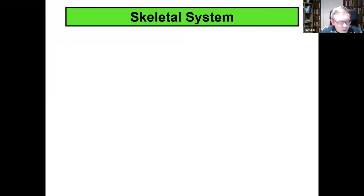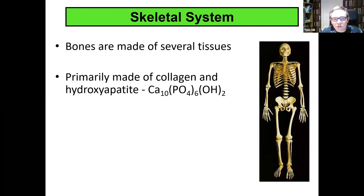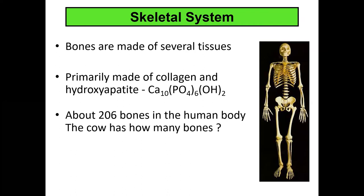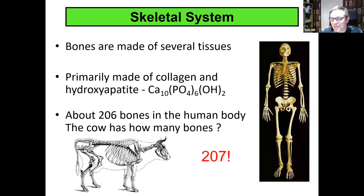I'll begin by talking a little bit about our skeletal system. Our bones are made of several tissues — they are primarily composed of collagen and hydroxyapatite, and there are about 206 bones in the adult human body. A quick question: does a cow have more or less bones than a human? The answer is more — 207 bones in a cow, just one bone more than an adult human.